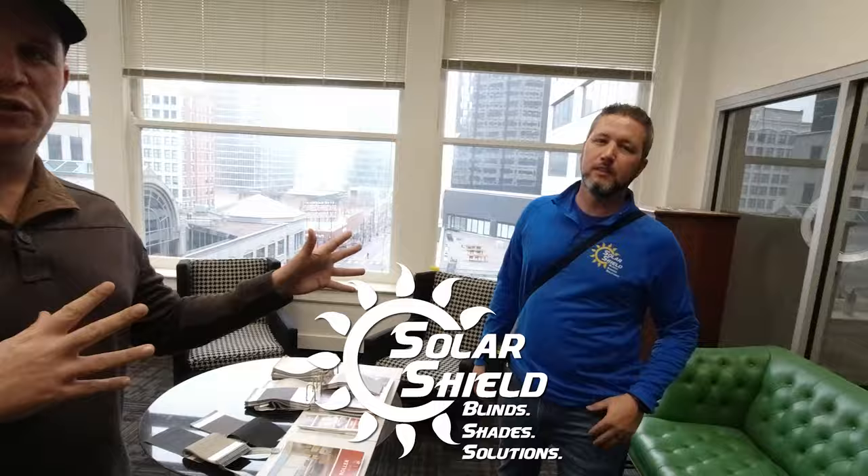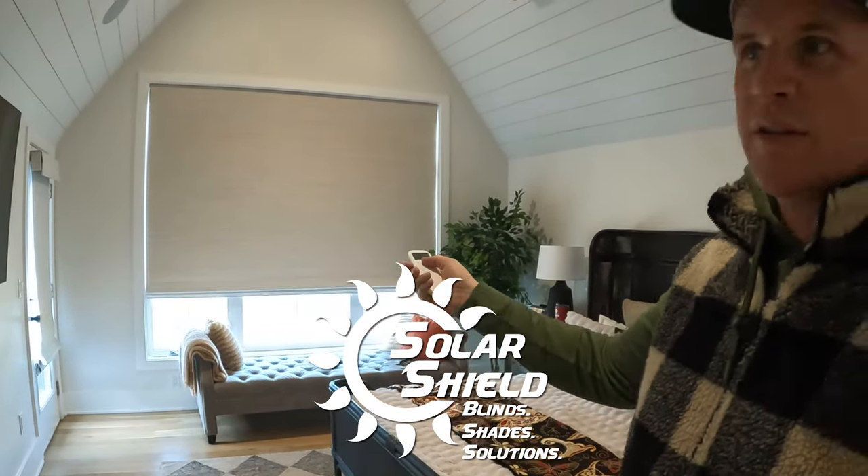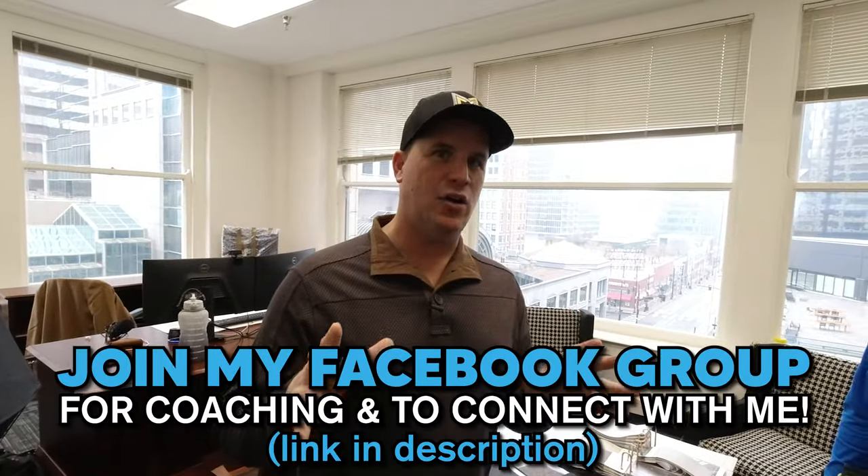What's up everybody, it's Troy Kearns and in today's video we're going to be going through how we're figuring out our blinds in our new office. I've got Tim Sanders with Solar Shield — he actually did our house and did an amazing job. I think we spent about $24,000 on shades.